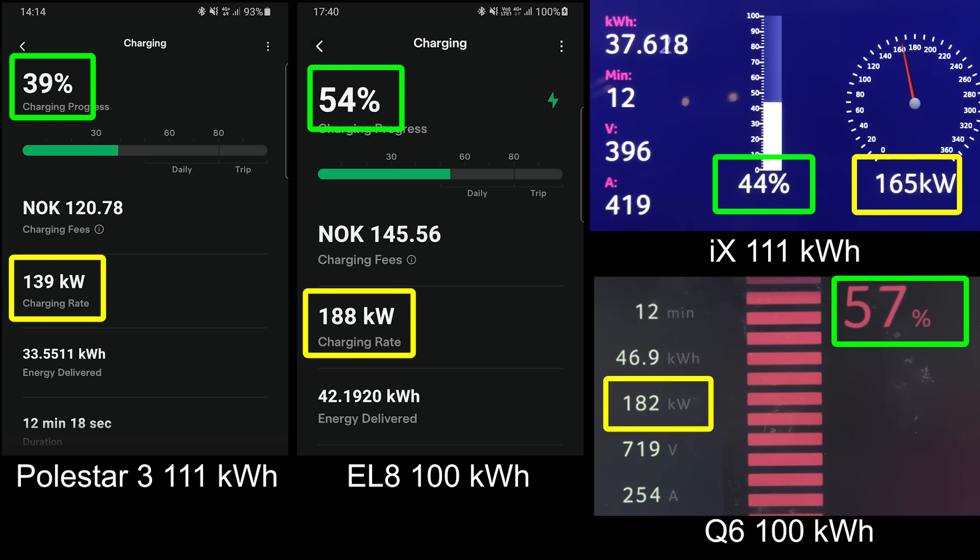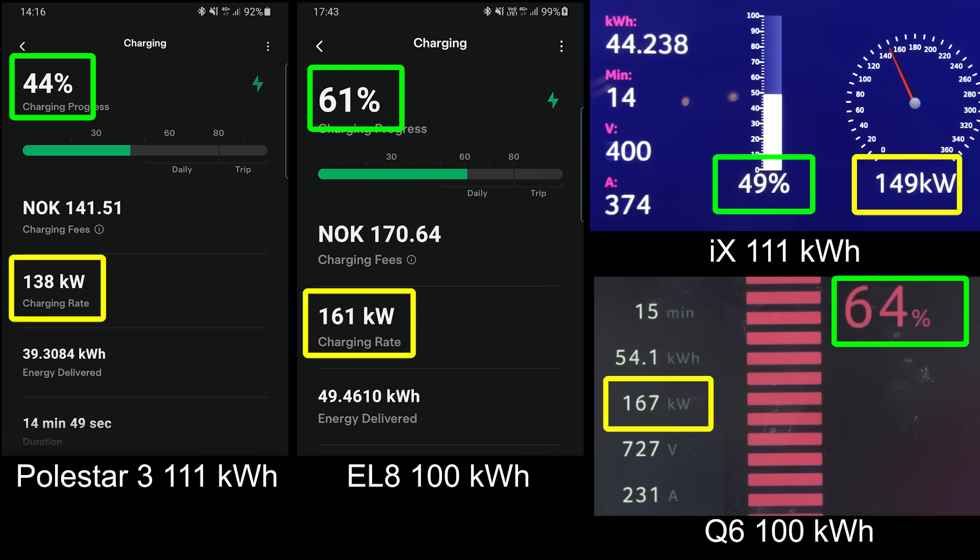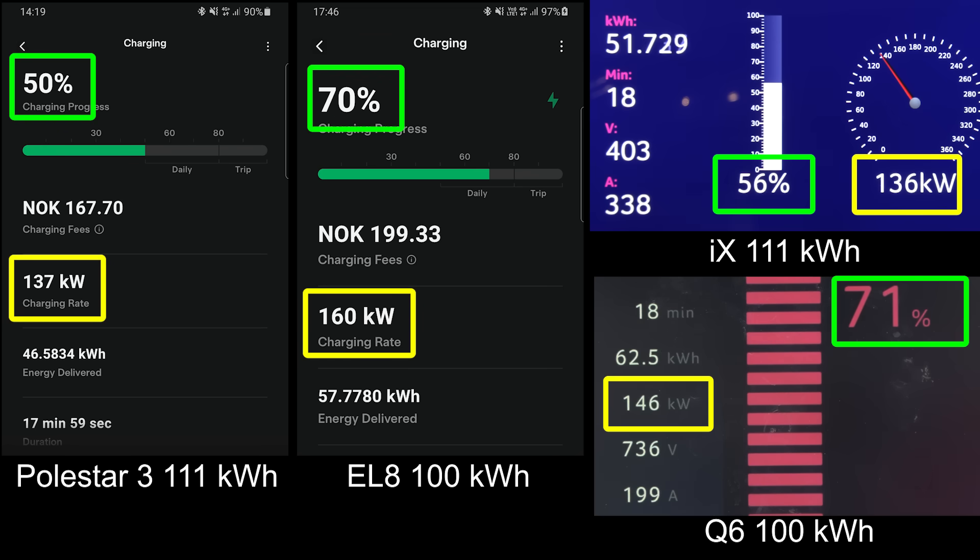Neo for the win! IX1 is in third. Polestar is in fourth — that's kind of disappointing. The Polestar goes quite slow for a big battery. Q6 is still in the lead, EL8 right behind with a nice flat curve. Even the EL8 with its 400 volt architecture got a nice boost in the beginning at 250 something kilowatt, which is why it is hard to catch up. It's very impressive that the EL8 speed is kind of neck and neck with the Q6.